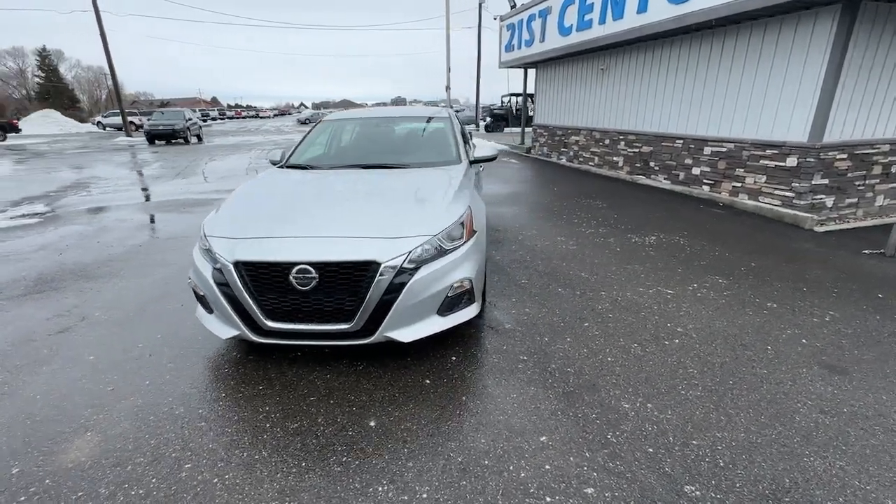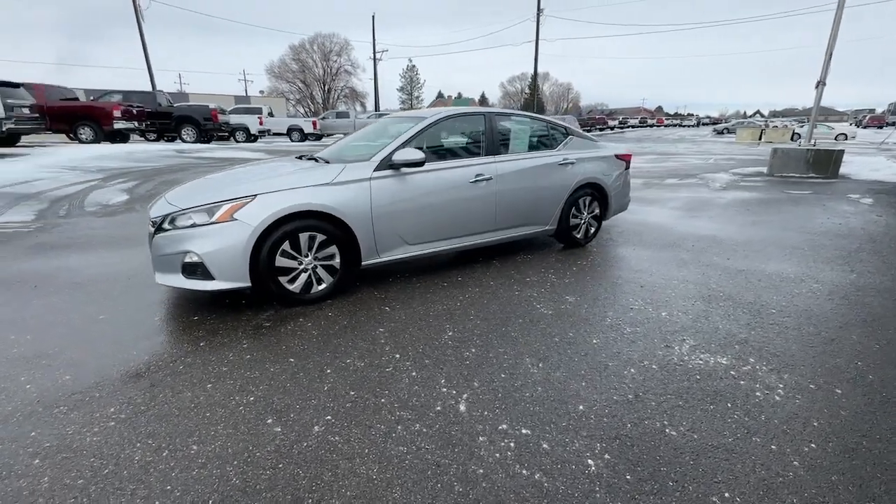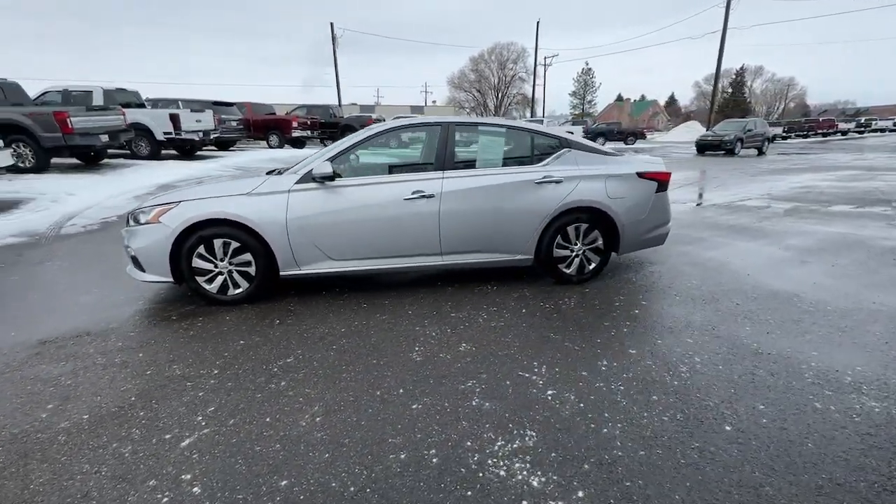Introducing the 2020 Nissan Altima. With less than 80,000 miles on the odometer, this vehicle provides excellent value.